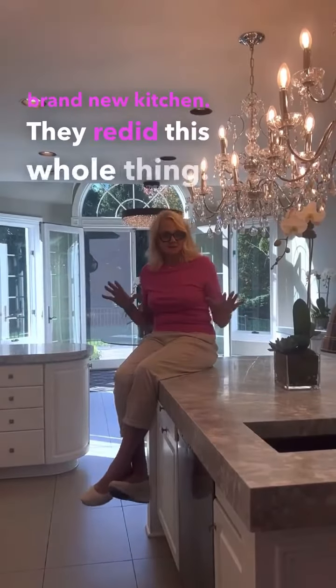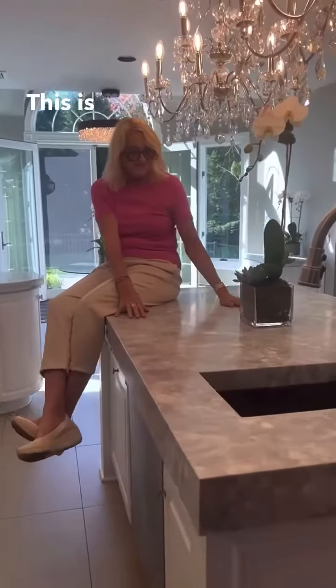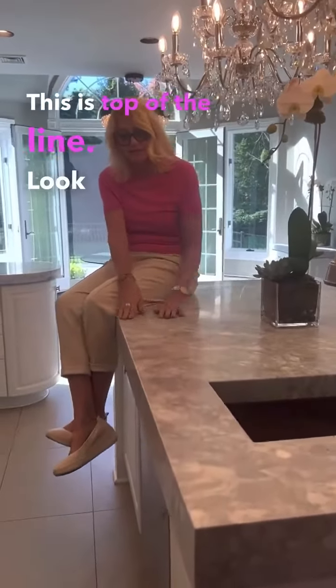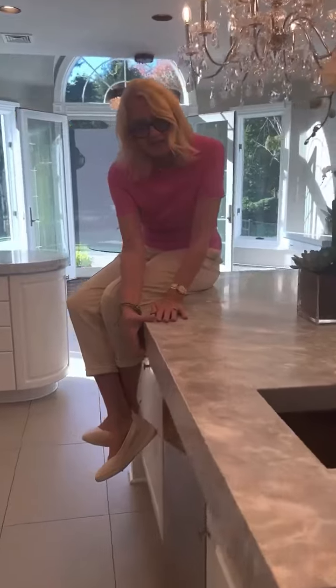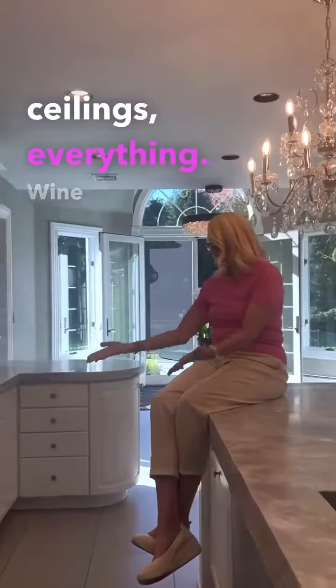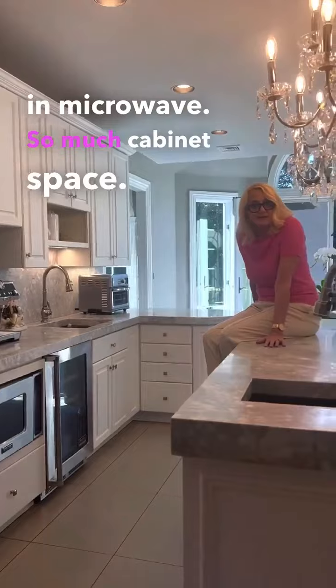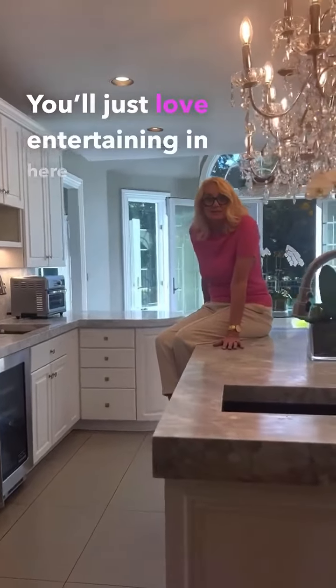Follow me into the kitchen. Here I am in the brand new kitchen — they redid this whole thing. This is gorgeous, top of the line. Look how thick this countertop is. The lighting, ceilings, everything. Wine fridge, built-in microwave, so much cabinet space. You would just love entertaining in here.